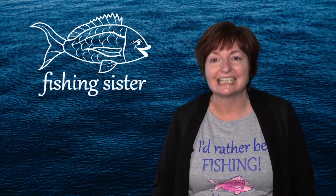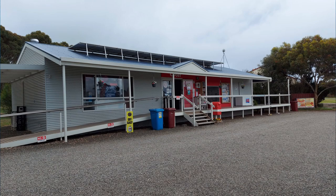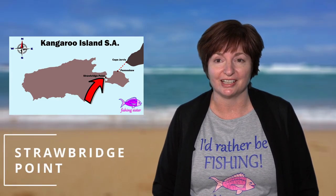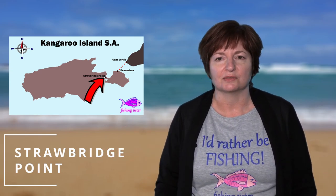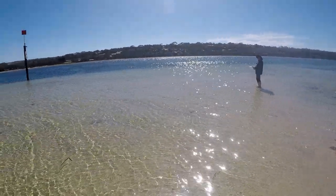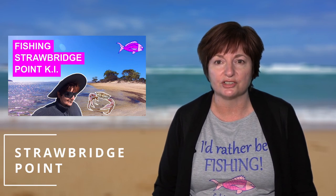Tip ten: you can stock up with supplies from Pennishaw, Kingscote, Parndana, or Vivon Bay — American River also has a store within the post office. Strawbridge Point was a tranquil location to fish with such a peaceful vibe. We were fishing while looking across at the banks of the American River, with boats moored around the place, water gently lapping the shore, and seagulls and pelicans keeping us company — everything about it was just super relaxing. We caught a few whiting with only one keeper, a decent-sized salmon trout, and a big sand crab.